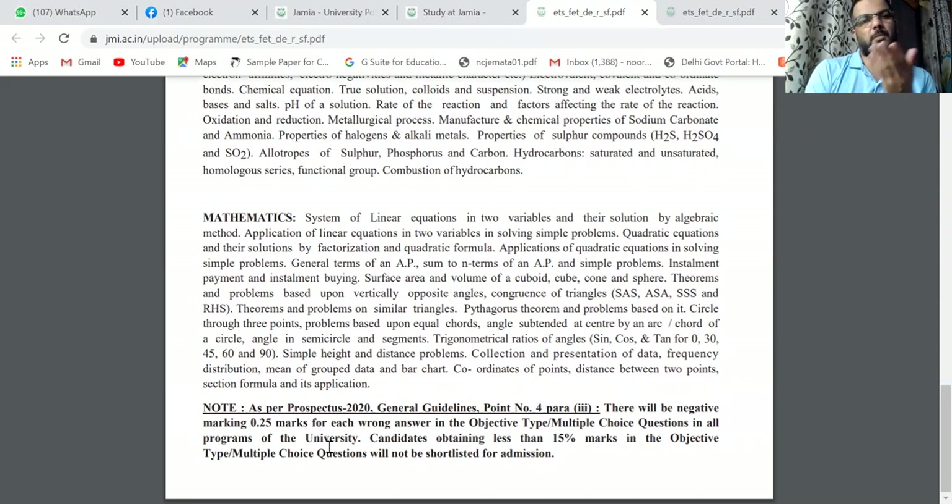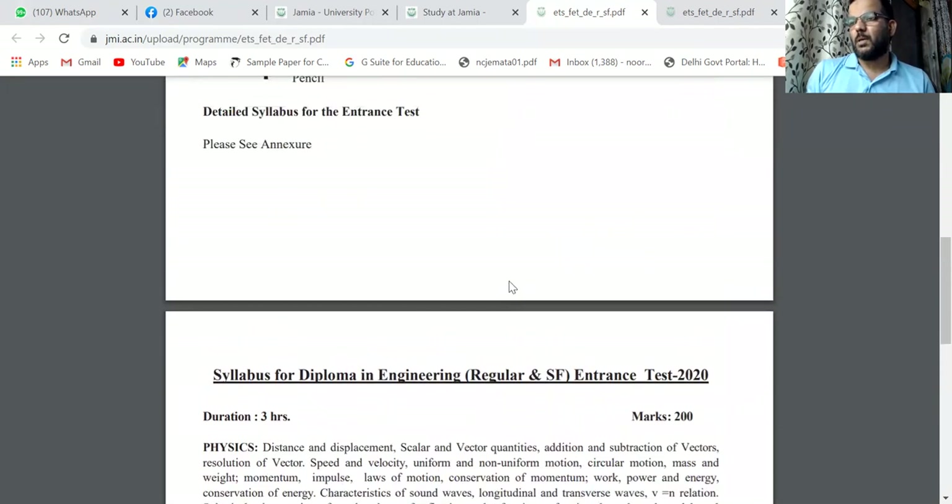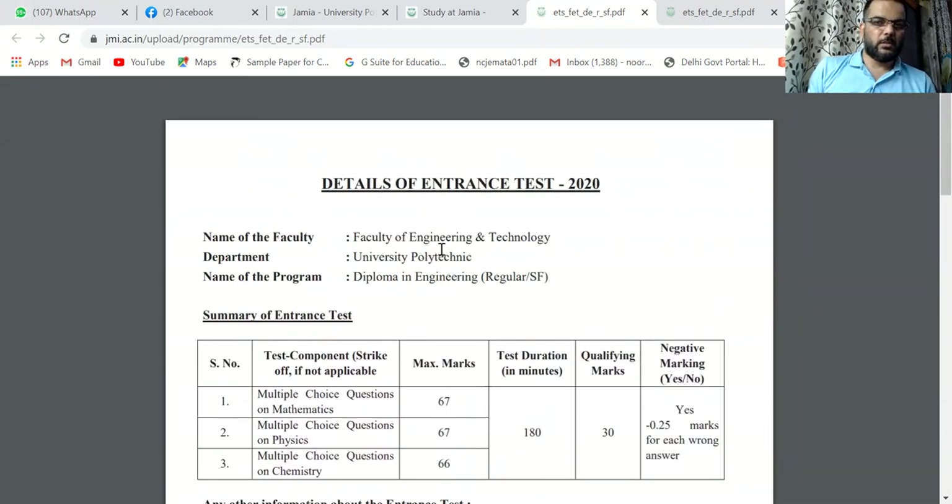If you score 95%, 75%, or 70% then you will have a short-listed selection. Now, doing 200 questions in 180 minutes is a tough task — previously it was 170 questions. If you are watching previous papers, do not assume there are 170 questions, because now the breakdown is 67, 67, and 66.